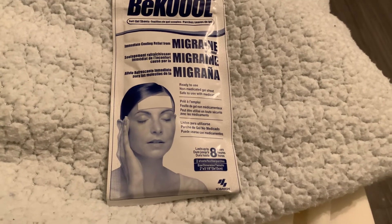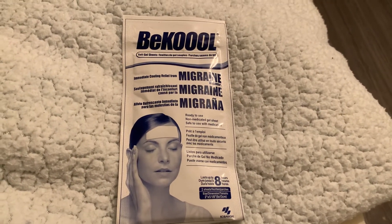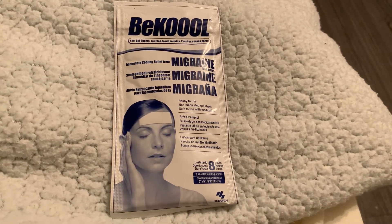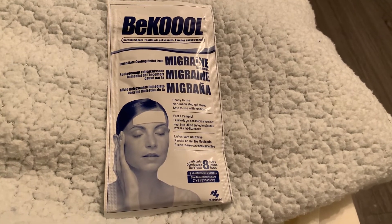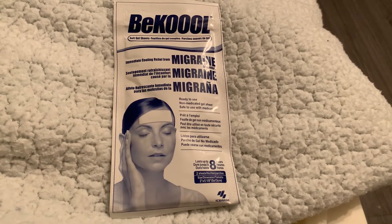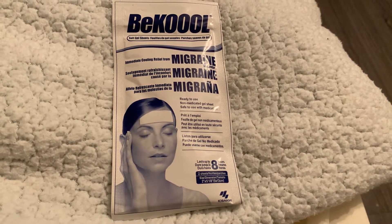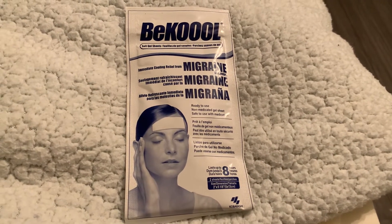My family and I pay for the products I review, so it's not like I'm getting kickbacks or anything from the companies. Today I am doing Be Cool soft gel sheets — immediate, clean relief from migraine discomfort.